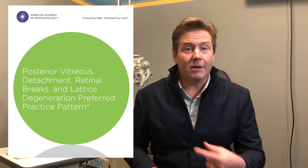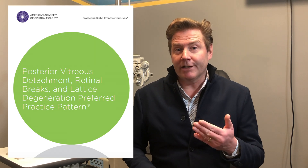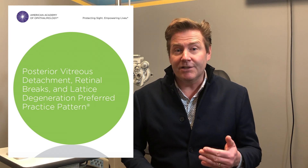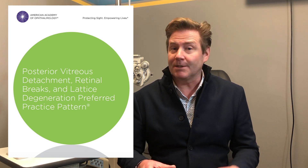Pro tip for optometrists and optometry students out there: if you want a great resource, check out the document produced by the American Academy of Ophthalmology called the Posterior Vitreous Detachment, Retinal Break, and Lattice Degeneration Preferred Practice Patterns. It's a great synopsis and resource.